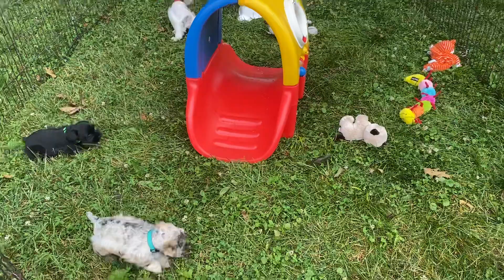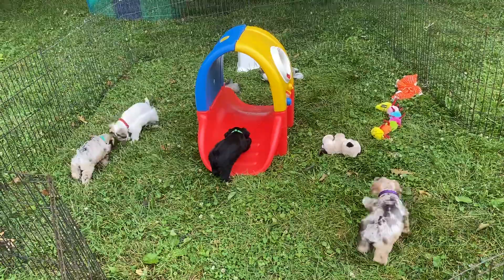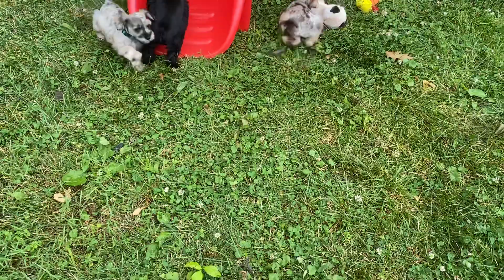Good afternoon and welcome to Windy Hill Kennel in Ohio. We are located in Utica, Ohio, and this is Dreamer's litter of Schnauzers. Let me move these fences so we don't keep looking over top of them.